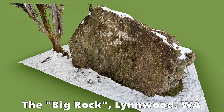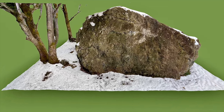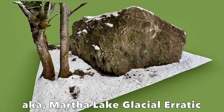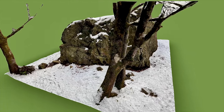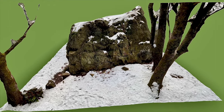Erratics are moved by glaciers. Glaciers are extremely powerful and thick, and can move house-sized boulders far beyond areas where rivers normally can transport rock downstream. In fact, glacial ice can move rock across multiple river systems and across the highlands that separate and divide different river systems.